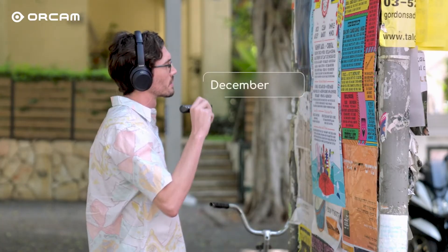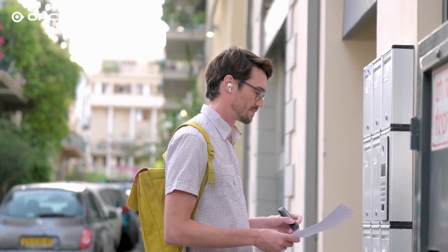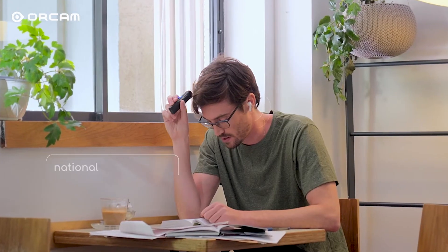Second is dependability. Because there is no need for any kind of connectivity, OrCam Read may be used anywhere, such as on an airplane, somewhere in the wilderness, or in that corner of the supermarket without any smartphone reception.